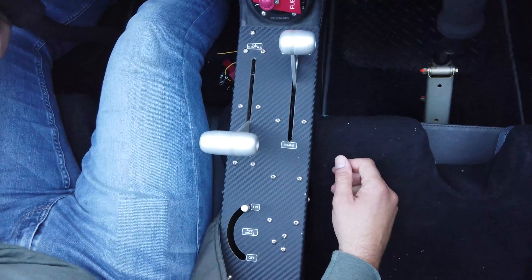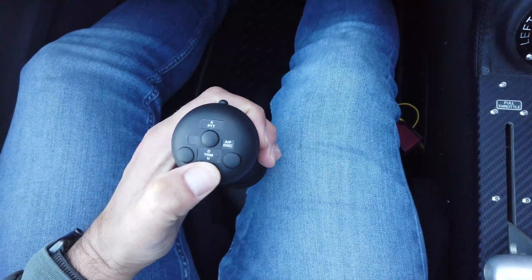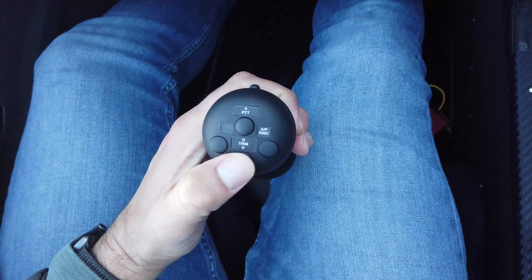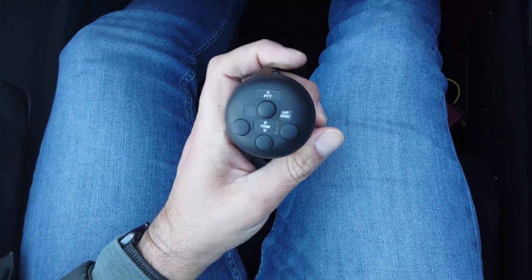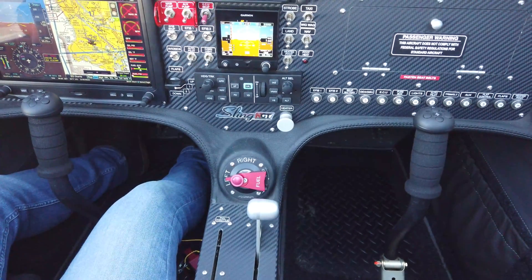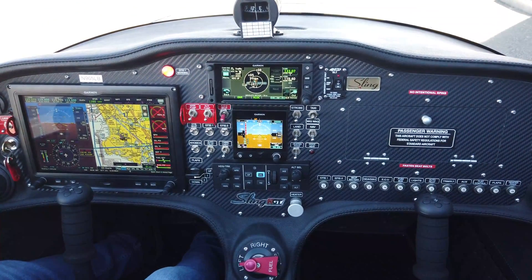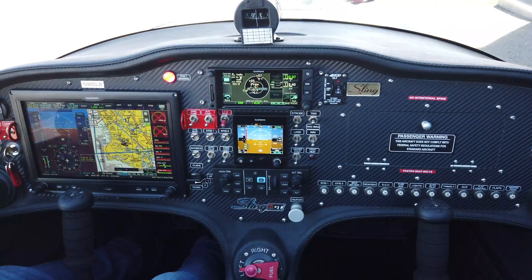Moving up to the pilot control stick, we have the trim controls — down and up — the autopilot disconnect, and the press-to-talk on the trigger finger. Thanks for joining us for this brief cockpit tour of the Sling NGT. It's a fantastic, ergonomic cockpit with all the latest avionics and technology — a great place to get your training.